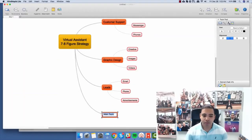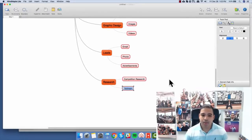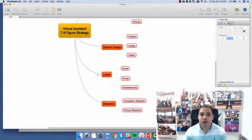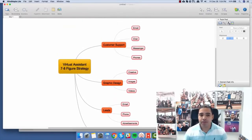Now you also have research. A lot of people don't even do this, but we do this all the time — competition research. In our research team, we do product research: we go out there and find products that are hot in the market right now and make a list. Imagine if you did all of this yourself — you would burn yourself out. You absolutely would burn yourself out, and you wouldn't be able to scale at all.